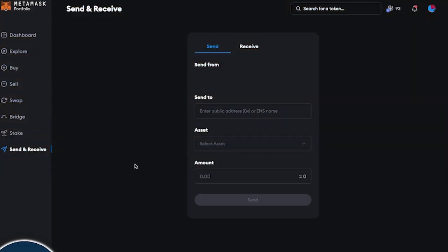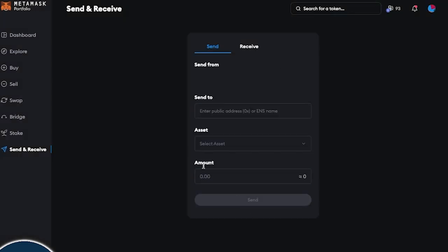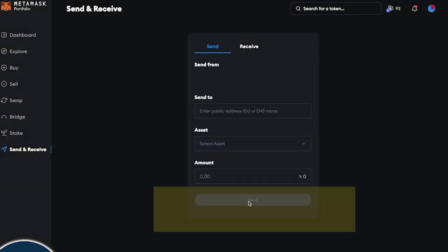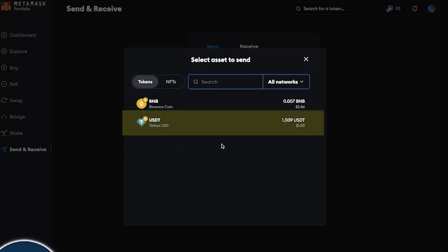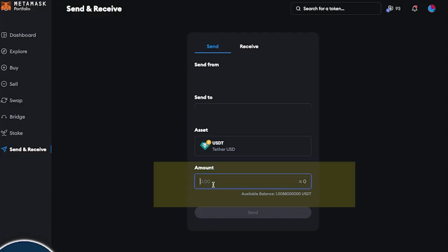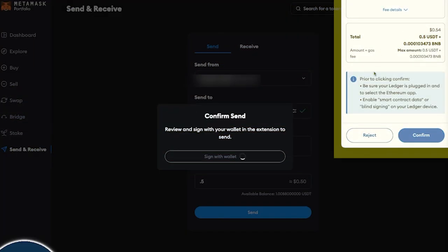Last but not least is sending and receiving different cryptocurrency coins. You can see I'm sending from this current wallet address, then enter another wallet address, and send different cryptocurrency coins. Today we only have BNB and USDT as tests, but you can send on a variety of different networks and coins all right here. Simply type in a public address, select your asset — say USDT — enter the amount, and click the send button. Then confirm in your wallet by clicking the confirm button and you're good to go. There may be some fees associated, but it's really that simple to send crypto.